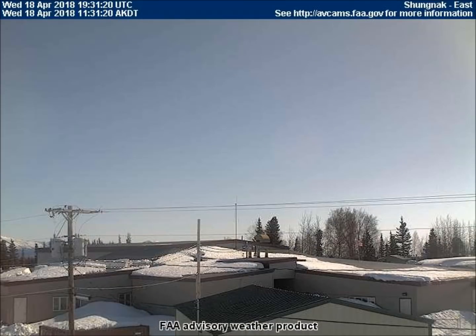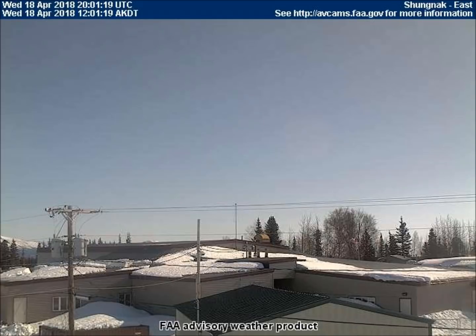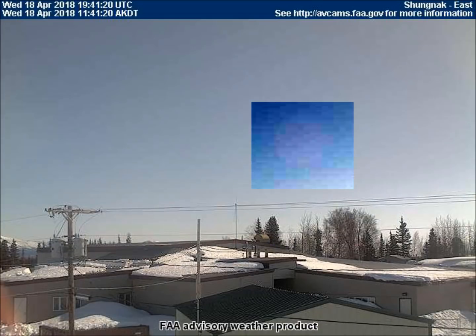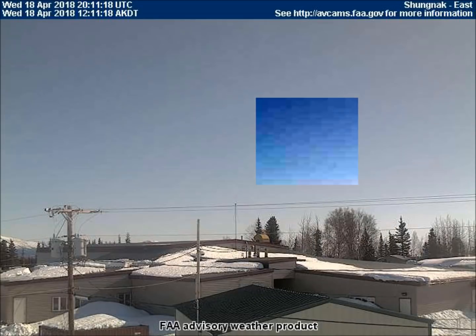Can you see the red planet rolling across the sky? The east-facing weather cam in Shungnak captured this video. The atmospheric chemicals make these planets nearly invisible until some contrast is added in order to view them better.